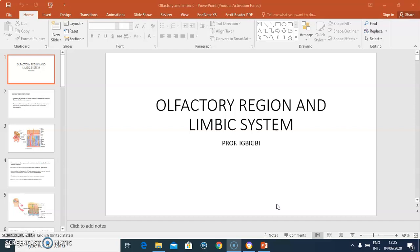Good morning, everybody. My name is Dr. Omende, and I'm going to discuss the olfactory region and limbic system on behalf of Professor A. Bigby.